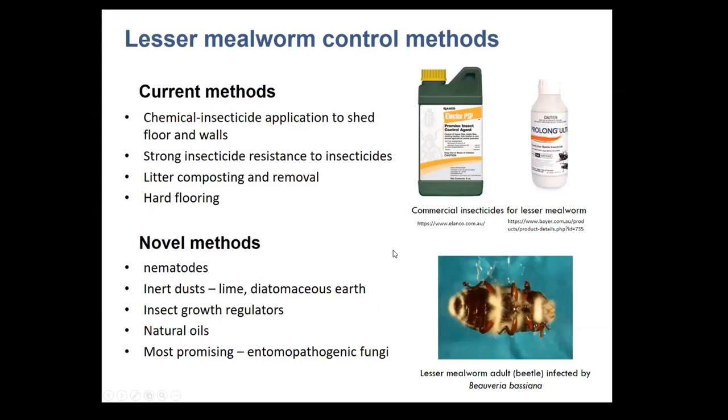There are a number of control methods currently for lesser mealworm and pretty much they're all chemical based. Unfortunately there's a lot of insecticide resistance, strong and widespread throughout lesser mealworm populations in Australia. There are some husbandry practices that help, such as litter composting and removal. A hard floor is probably the best method for controlling beetles. Research has shown a few other agents could be useful, such as nematodes, diatomaceous earth, lime, and natural oils, with some laboratory success. The most promising novel method is entomopathogenic fungi.